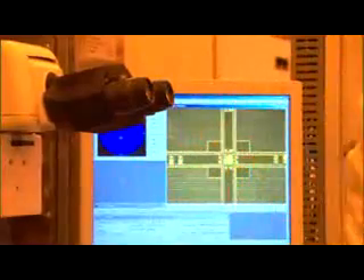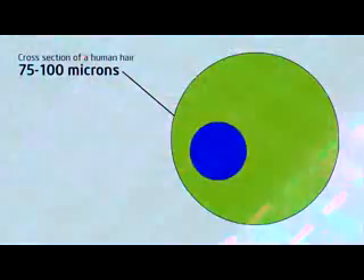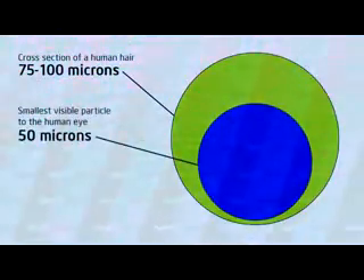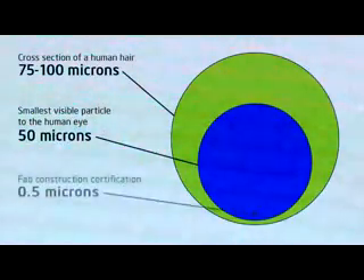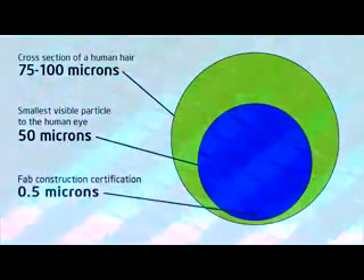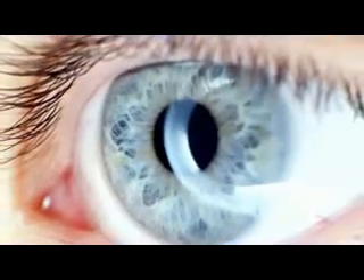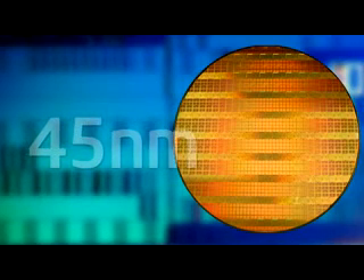These transistors are so small that even the smallest particles can contaminate the entire chip and ruin the processor. Consider this graphic, which represents a cross-section of a human hair about 75 to 100 microns in diameter. The inner blue circle represents the limit of detection the human eye can see — 40 to 50 microns. The black dot represents the Fab construction certification at 0.5 microns, roughly 80 times smaller than what is visible to the human eye. Fab32 builds microprocessors with features that are only 45 nanometers wide.